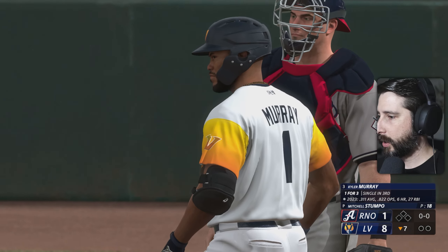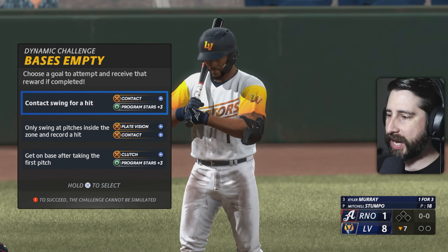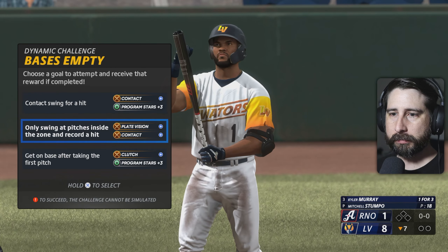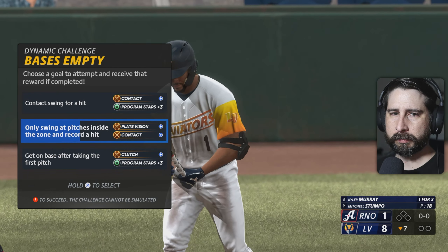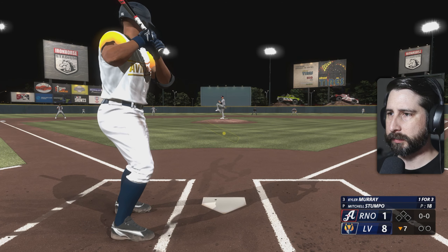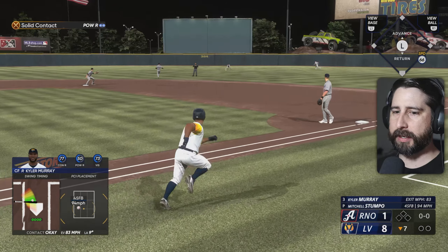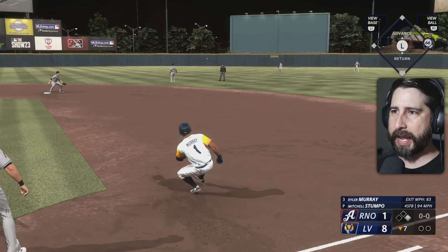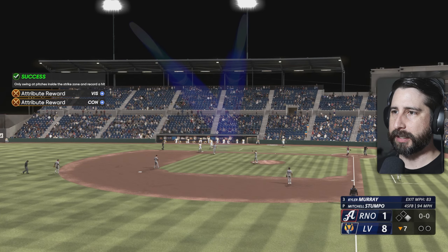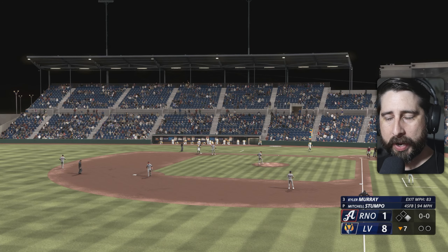Kyler coming up — one for three. Another dynamic challenge, nobody on, nobody out, bottom of the seventh. Oh, that's back up the middle — that's going to be a base hit. And that should be a dynamic challenge victory for us here. Yes, it is. I'll take that any day of the week.